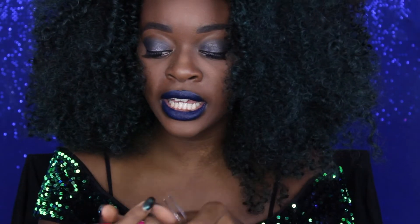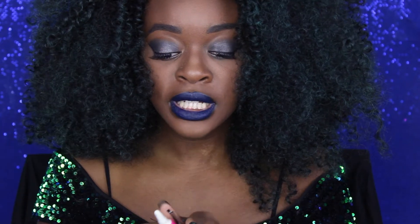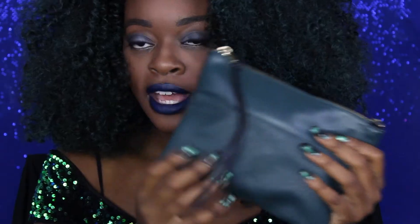I also have a pair of tweezers and some lash glue in here. You never really know when your lashes are going to try to play you when you're in public. I always keep tweezers and lash glue in my bag because I cannot be out here with a lash falling off — I always have what I need to tack it down.